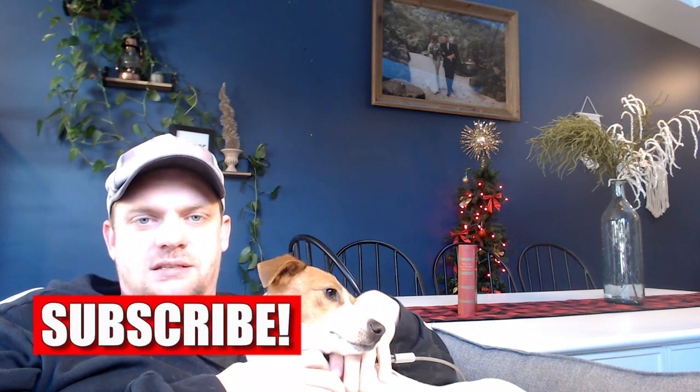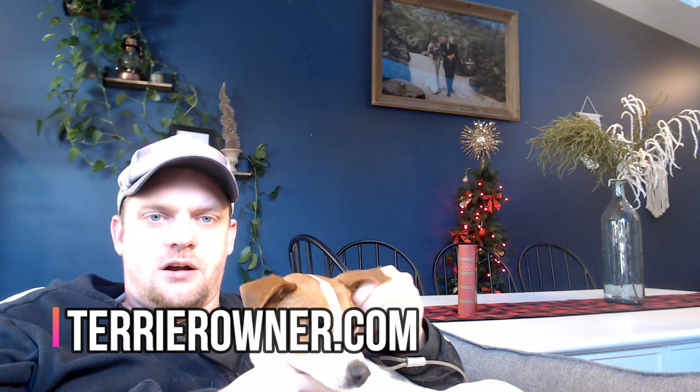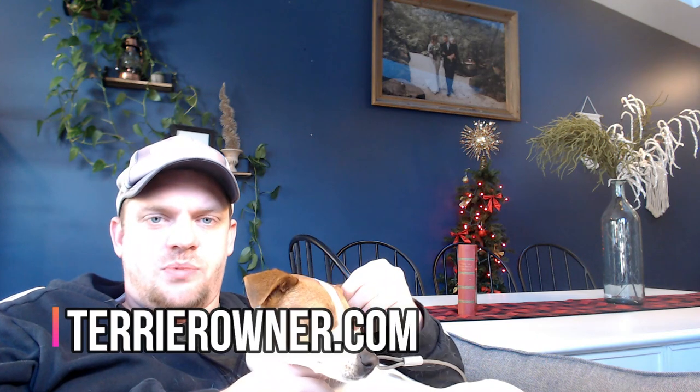Leave us some comments about what you notice with your Jack Russell Terrier puppy — a lot of you are brand new at owning one or recently just adopted one, so let us know how yours behaves. If you enjoy this content, subscribe to the channel and give us a thumbs up — it helps us get seen by other terrier owners on YouTube. Visit terrierowner.com, check out the blog, and share us on social media if you really want to do us a favor. We'll see you on Sunday — happy holidays and take care!